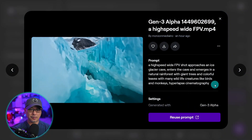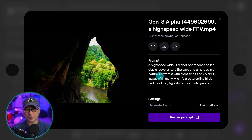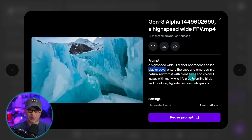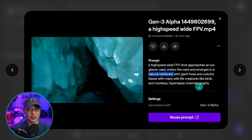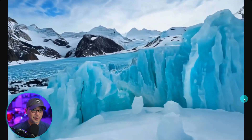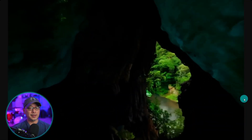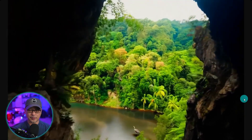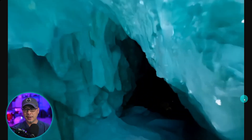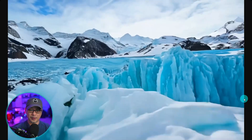Here's an example I came up with — basically it's an FPV shot that starts with an ice glacier cave, and as it enters the cave it emerges into a natural rainforest, which you can see here. The movement and details look very realistic and really smooth. It's only 720p so you'd have to upscale the video. This type of shot it does very well. With nature and natural landscapes, any text to video seems to do well.